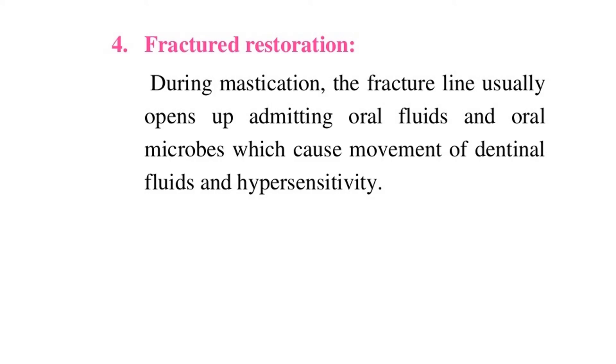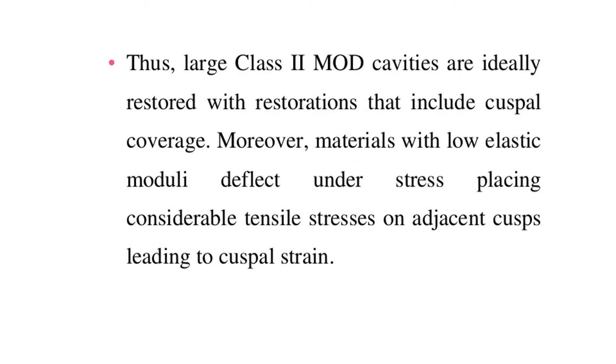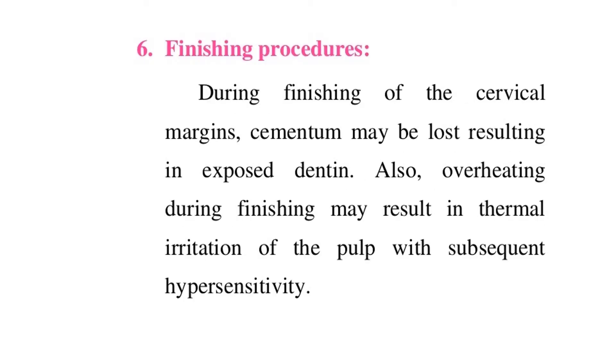Regarding finishing procedures: during finishing of the cervical margins, cementum may be lost, resulting in exposed dentin. Also, overheating during finishing may result in thermal irritation of the pulp with subsequent hypersensitivity.